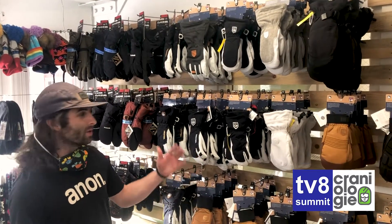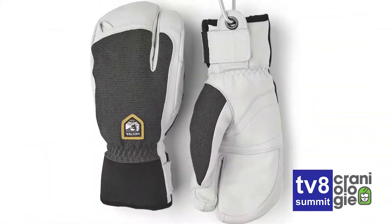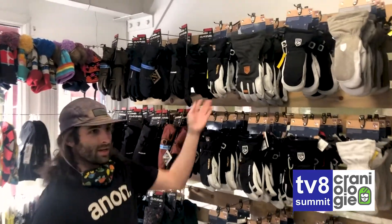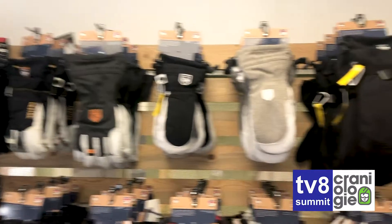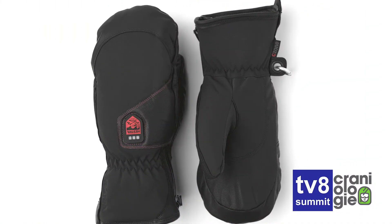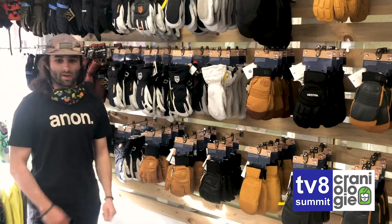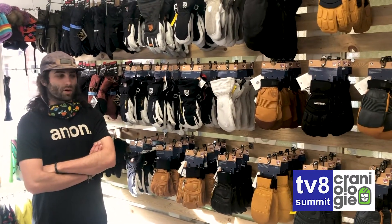Hestra — top of the line gloves. We have an assortment of mitts, three-finger options, leather options, full-on gloves, Gore-Tex, and even on those really cold days, we have some heated options over here as well. We've got everything from liners, youth gloves, and the power heaters, just to keep you out there on the slopes for a while longer.